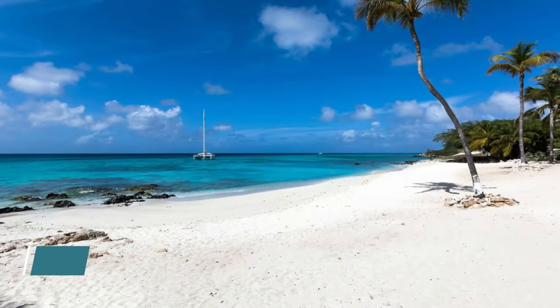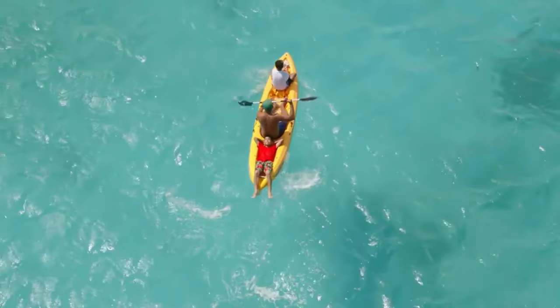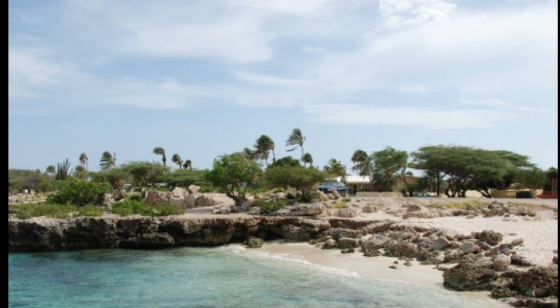Boca Catalina: boasts unspoiled white sand beaches and calm, placid waters. The postcard-worthy scenery makes for pleasant sunbathing, while free public parasols offer some shade.